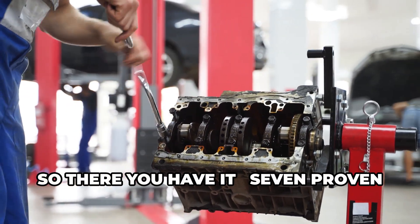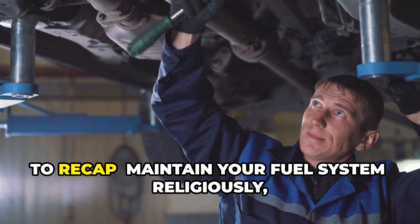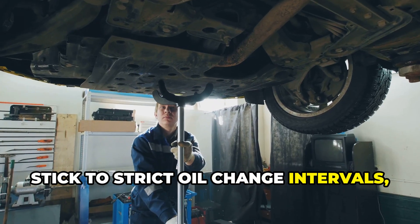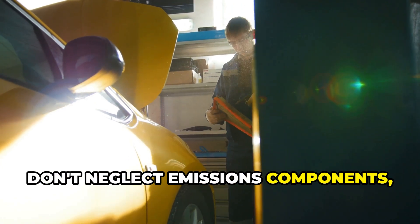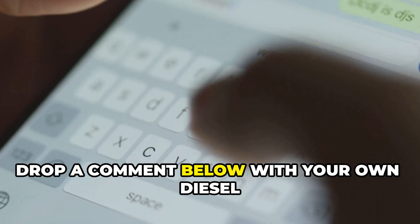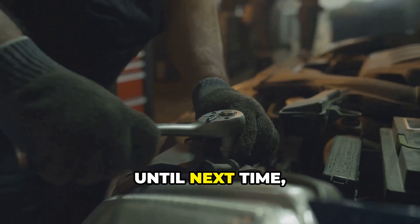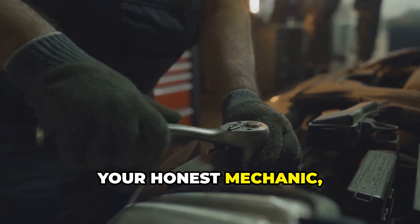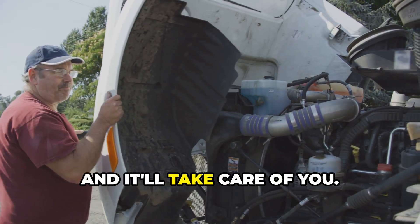So there you have it — seven proven ways to extend the life of your diesel engine and save thousands in repair costs. To recap: maintain your fuel system religiously, stick to strict oil change intervals, care for your cooling system, keep your air filtration in top shape, don't neglect emissions components, take care of your turbo, and develop good driving habits. If you found this helpful, hit that subscribe button and notification bell. Drop a comment below with your own diesel maintenance tips or questions — I personally read every comment and love hearing your experiences. Until next time, this is Brian, your honest mechanic, reminding you that the most expensive parts are the ones you have to buy twice. Take care of your diesel and it'll take care of you.